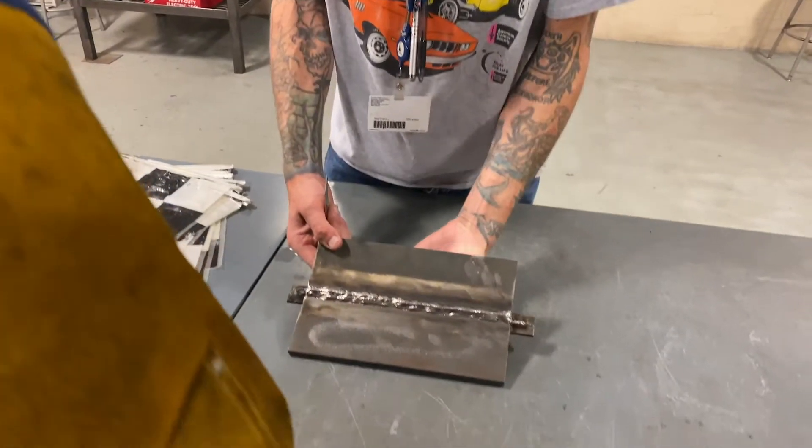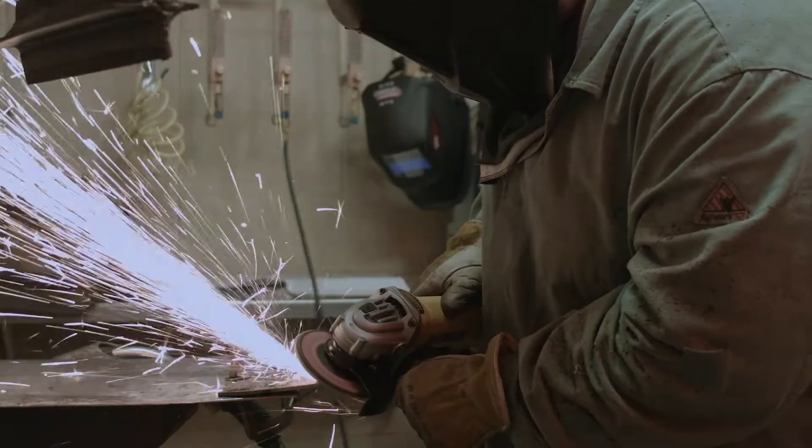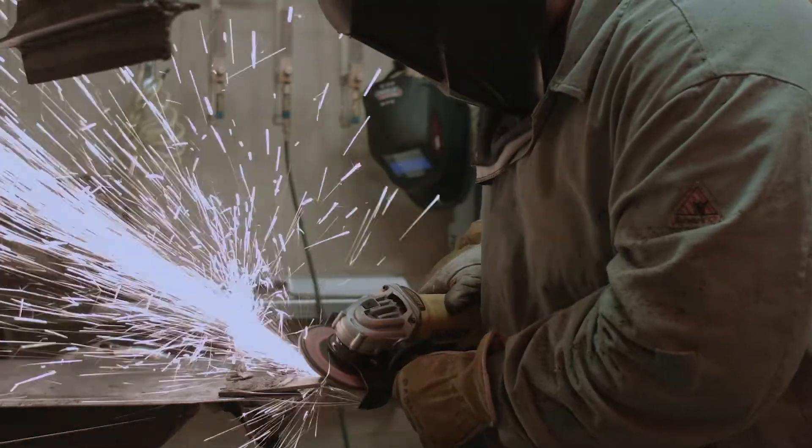Flexible education means a lot of things in the welding program. It could be what specifically you want to learn while you're here — what welding skills you want to obtain, what welding processes you want to learn. You're tailoring your education to you.